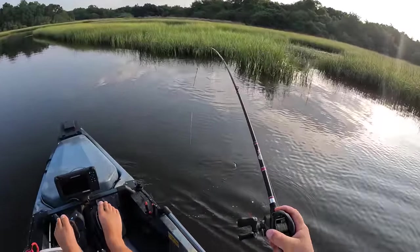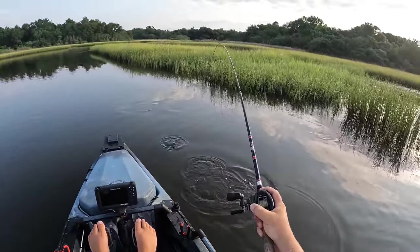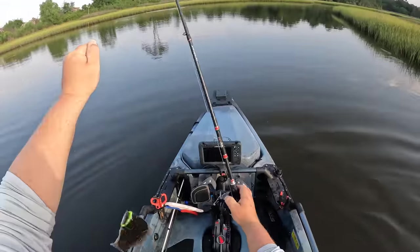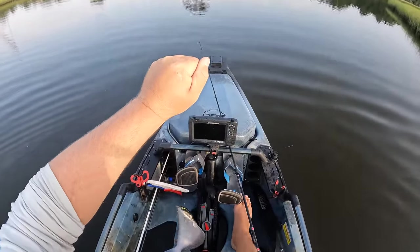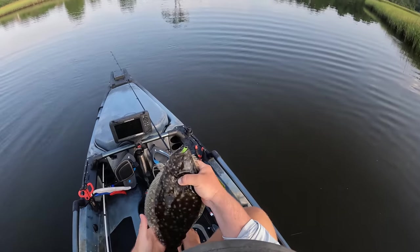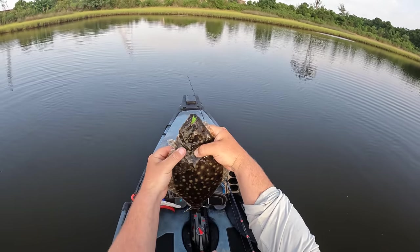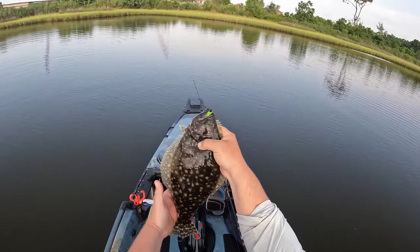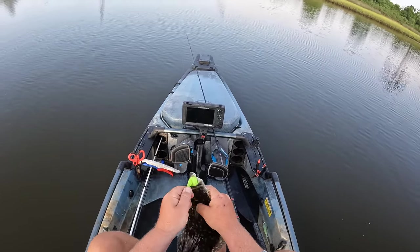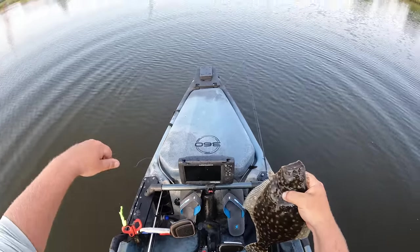Got him — that might be a good one. Right under me, feels decent. He bit it right under the kayak. He was holding down flat, made me think he was a lot bigger than what he was. I was jigging the grass line, nothing happened, and I set my lure down right under the kayak and boom. Look at the bulge coming out of that flounder's gut right there — that joker was definitely eating. We got us another one for the box. Such beautiful fish, one of my favorite fish to catch. This never gets old, y'all.